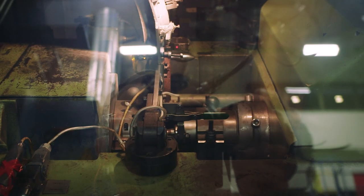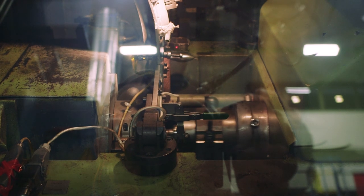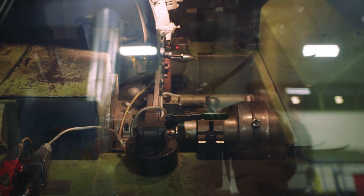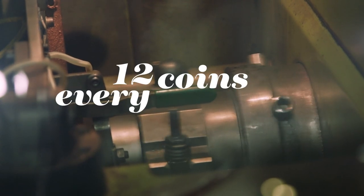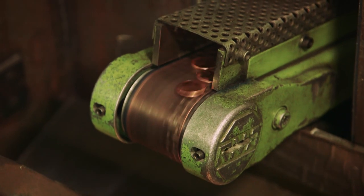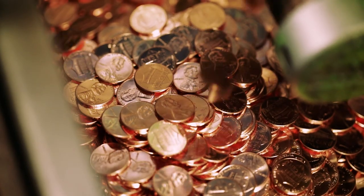A coinage blank is fed in between the dies, and then with one strike, the heads and tails design is placed onto the blank, creating an American coin. For the Lincoln cent, it takes about 35 to 40 tons to transfer the designs onto the blank. Each coining press can make 12 coins every second — that's about 750 coins per minute per coining press.